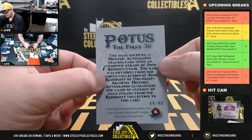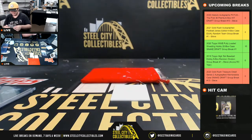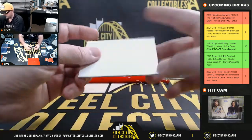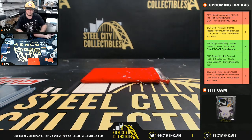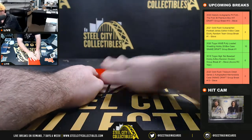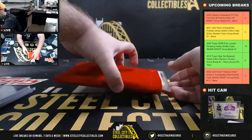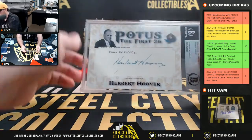And it is the Reznikoff collection — JFK, numbered to 80. I think Topps did one of those too, in one of the Alan Ginner sets. And our cut signature — Beckett certified cut — Herbert Hoover.